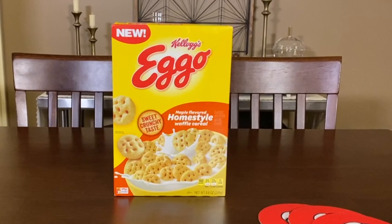Hi, welcome to Like It or Not. Today we're going to be trying new Kellogg's Eggo Homestyle Waffle Cereal in the maple flavor.